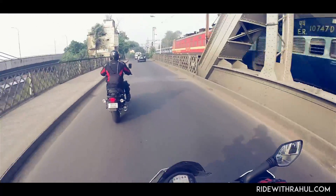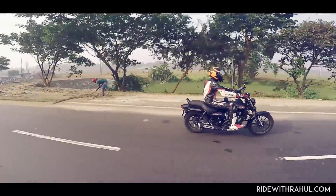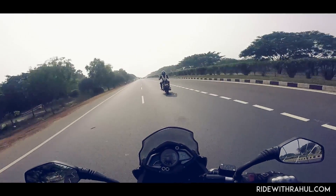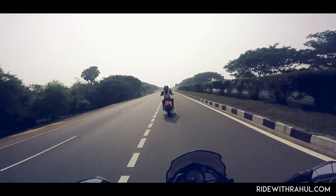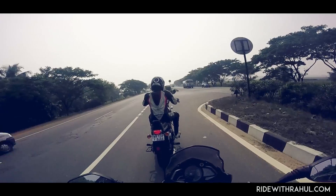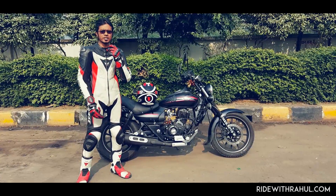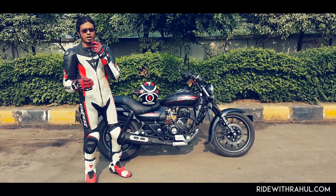If you want a motorcycle that will do it all for you — from city to highway and from office to long weekend tours with ease — the Avenger is the bike for you, and it's our choice in this shootout as well. The Thunderbird has its own fan following and a little improvement to the design would get it a lot more sales and recommendations, but Royal Enfield has routinely ignored suggestions from customers and reviewers alike. So we conclude our two-day test of the Bajaj Avenger Street 220 here. This motorcycle has really impressed me in the budget cruiser category. If you are looking to buy this motorcycle, I seriously ask you to take a test drive and make your decision.